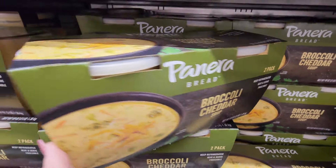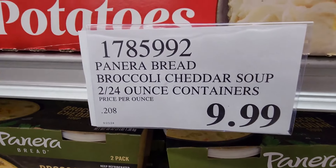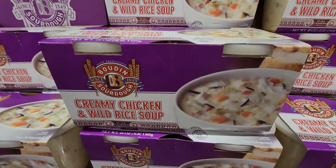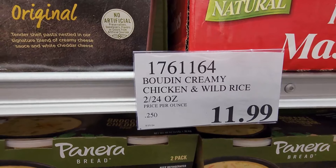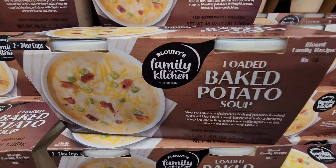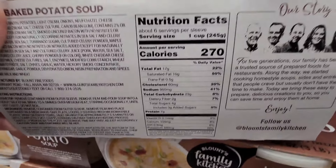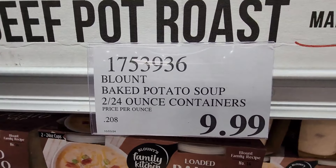This is for sure a family fave in my house — the Panera Bread broccoli cheddar soup two-pack. It comes in two 24-ounce microwavable containers for $9.99 for both. Also new — I've never tried this — the creamy chicken and wild rice soup, two containers. And the loaded baked potato soup also comes in two 24-ounce containers for $9.99.